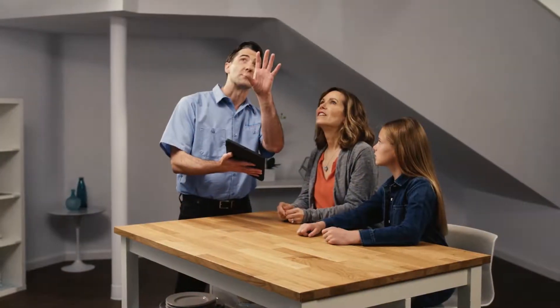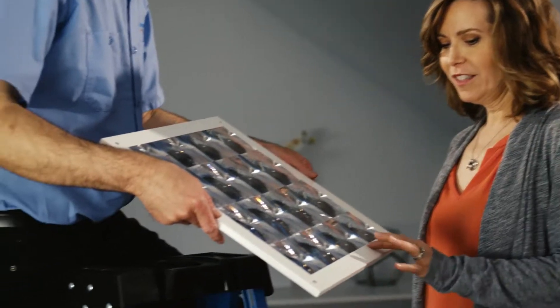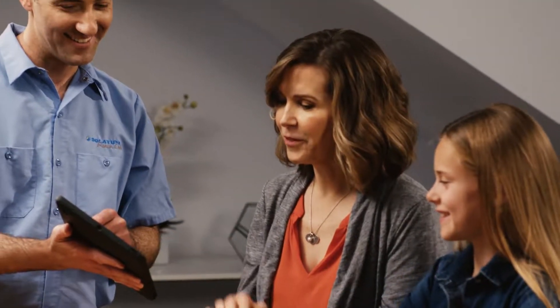They'll help you pick out the right size system and location, the decorative fixture and diffuser styles, and the various accessory options that fit your particular needs.